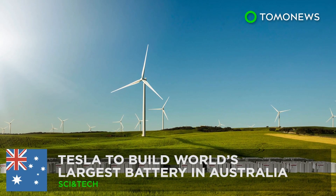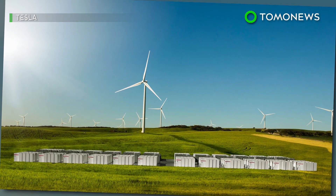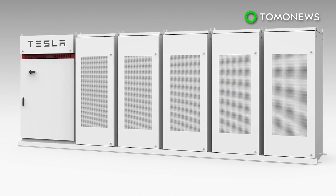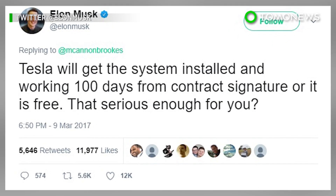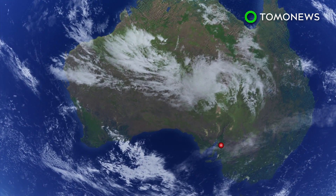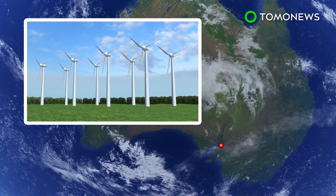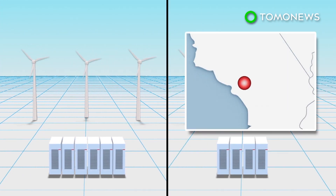Tesla has signed an agreement with the state government of South Australia promising to build the world's largest lithium-ion battery there in just 100 days, or it's free of charge. Tesla will build a 100-megawatt battery at Hornsdale Wind Farm near Jamestown in South Australia — 60% larger than battery systems in Southern California.